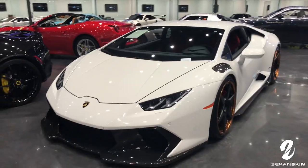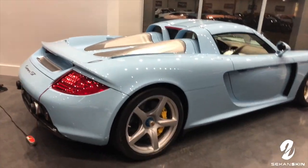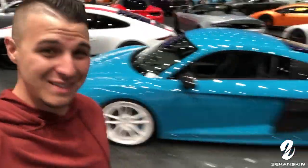So I'm here at Prestige Imports. Let me tell you guys something — I am so impressed with this inventory. They have unbelievable, unbelievable stock. Check out this color on the R8. This thing is sick.